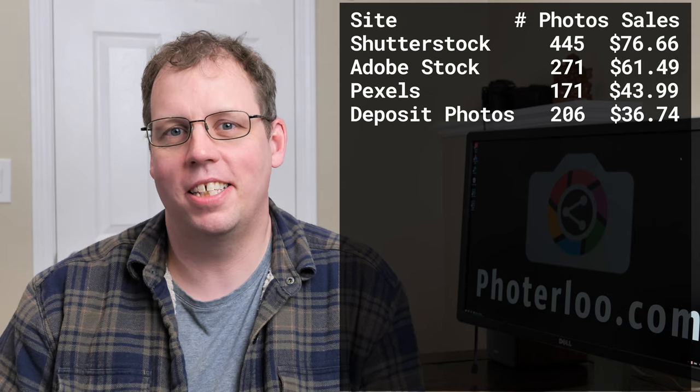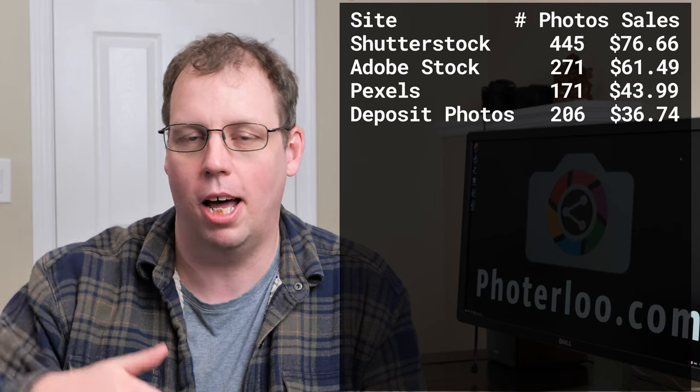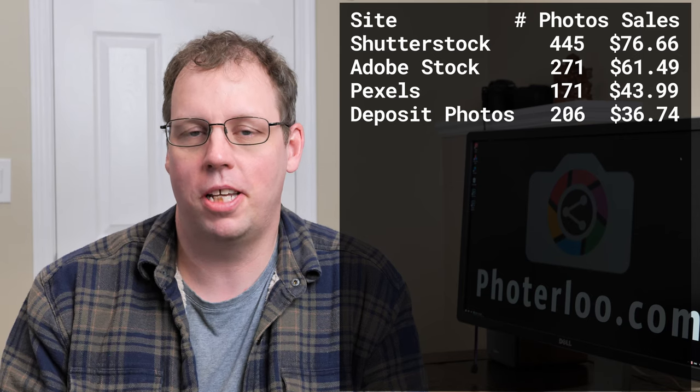The thing with Pexels is it's still pretty random. I've been getting some good donations recently, but I could get a $40 donation one month and $0 the next. Compare that to microstock sites like Shutterstock or Adobe Stock — they're never going to go down to zero in a month; they're always going to be within a range, even if it goes up and down. I'd love to hear in the comments whether you think uploading more photos to Pexels will push up the numbers or whether it won't make much of a dent.